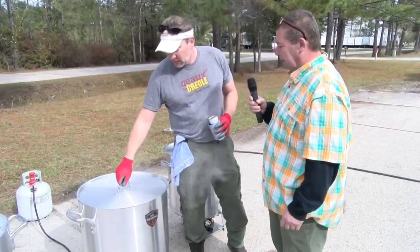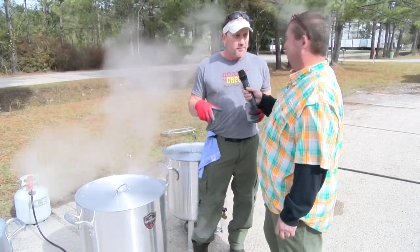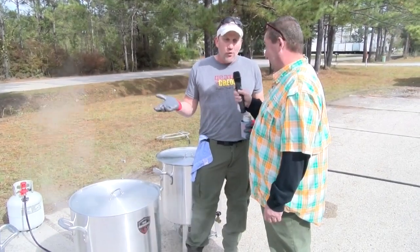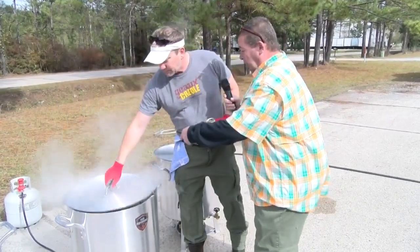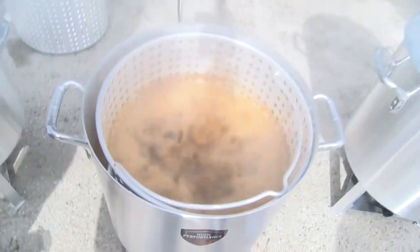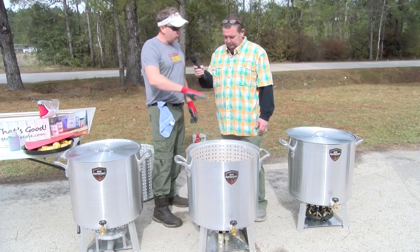We're using fresh corn, so you want to boil it for about a minute. People like to use frozen corn because the idea is it helps drop that temperature without adding ice or water, but I think fresh corn is so much better than frozen corn — people wind up eating the fresh corn and they don't wind up eating the frozen corn. We're going to dump the corn in now. We've boiled our crawfish three to three and a half minutes, and we're about to put this Cajun Halo on the outside.